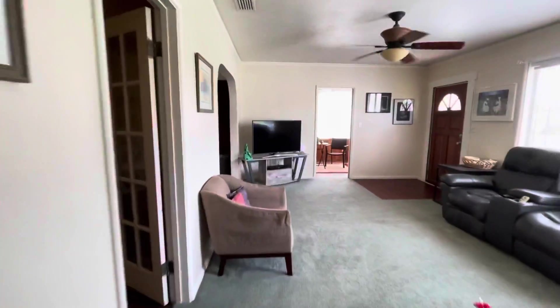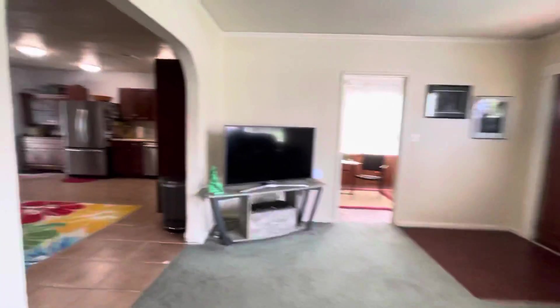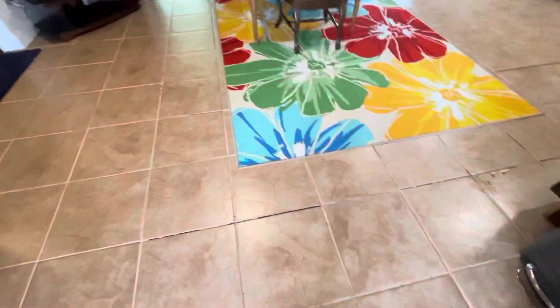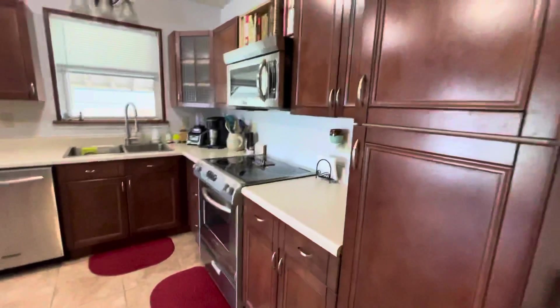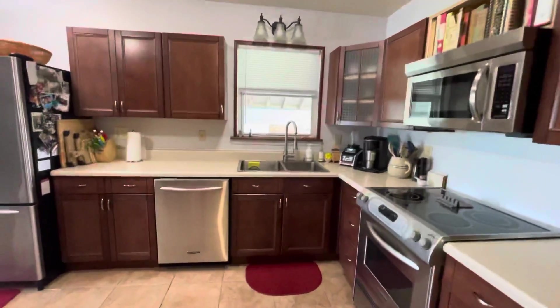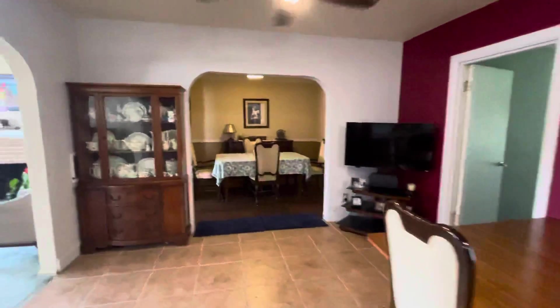Back out into the living room. Got the kitchen — tile floors. These tiles probably need to be replaced. Newer appliances. This opens up to that formal dining area.